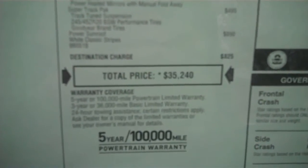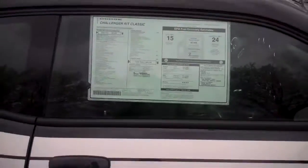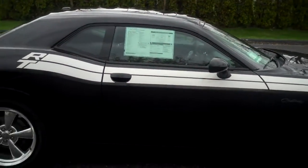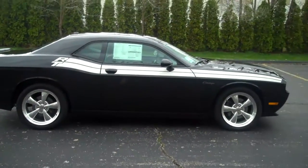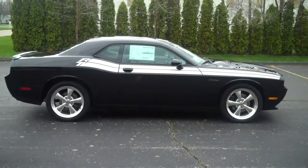Total price on this one is $35,240. Again, the all-new 2011 Dodge Challenger RT Classic at Lock Monday Motors.